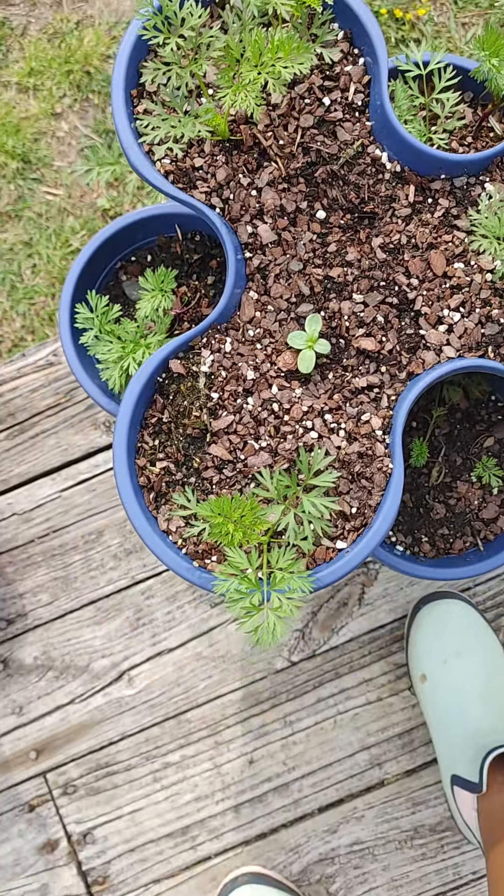These are my starts — my tomatoes and pepper starts. And my starts that are getting a little too big for their britches.